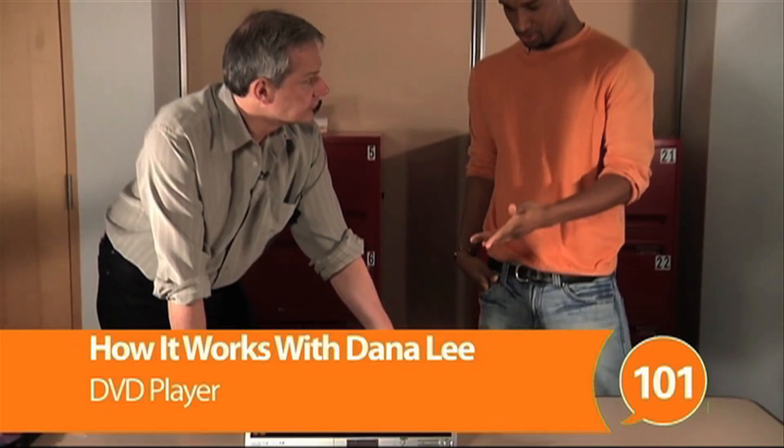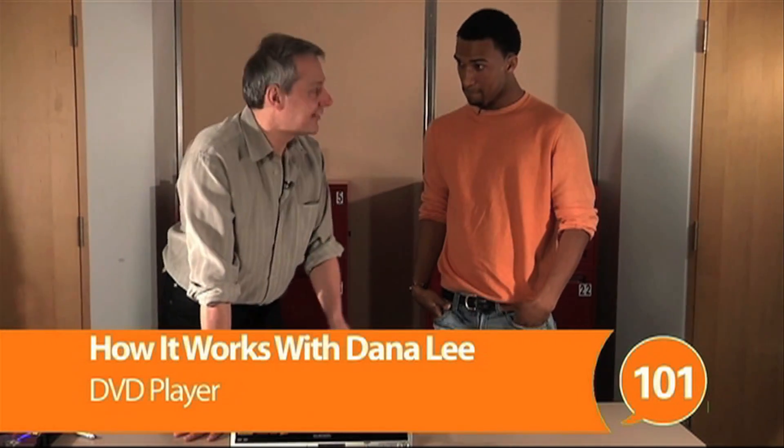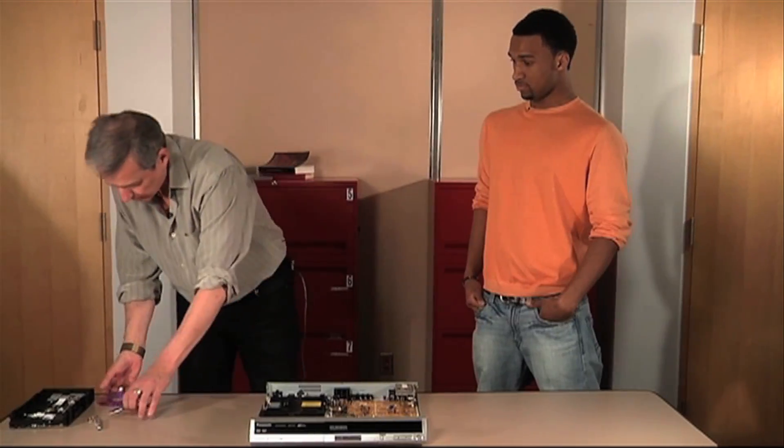Hey Dana, what you working on? Oh hi Nate. This is a DVD player, and I'm having some problems — it's not working right at all. That's kind of funny because I wanted to ask you about that. Well, let me show you. I've got one.